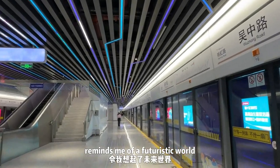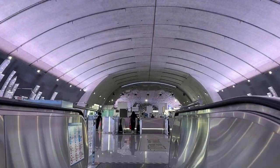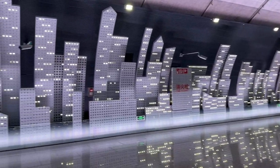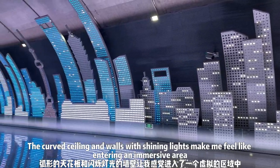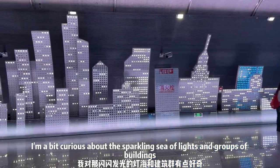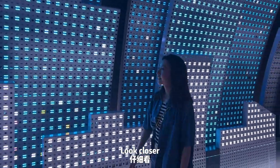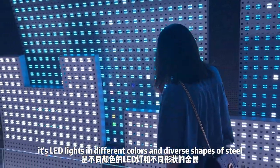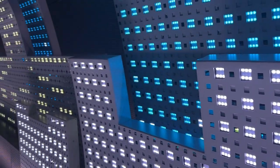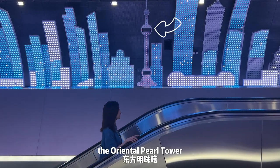Our last station, Wuzhong Road, reminds me of a futuristic world. Can you believe we are at a subway station now? As you can see, there are no huge pillars in the station hall, so it looks spacious and unobstructed. The curved ceiling and walls with shining lights make me feel like entering an immersive area. I am a bit curious about the sparkling sea of lights and groups of buildings. The closer LED lights come in different colors and diverse shapes of steel. If you pay attention here, you may see the famous tourist attraction, the Oriental Pearl Tower.